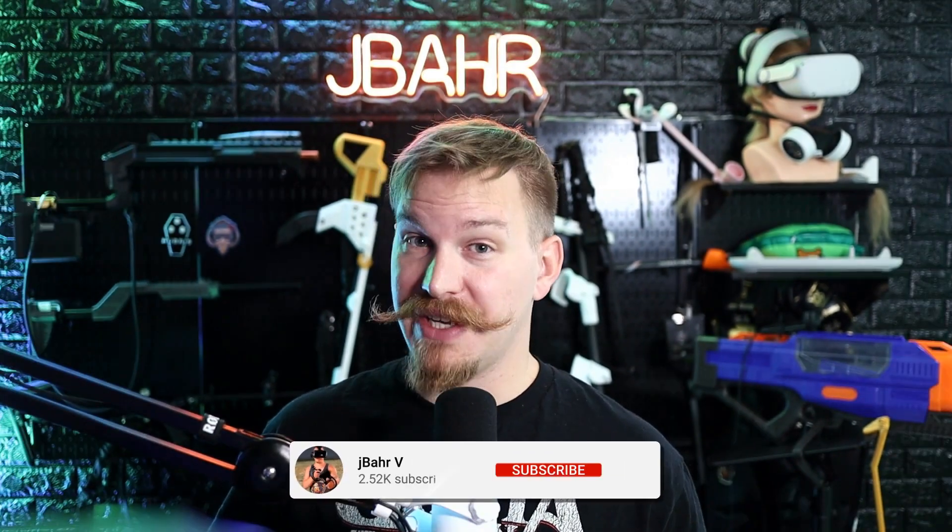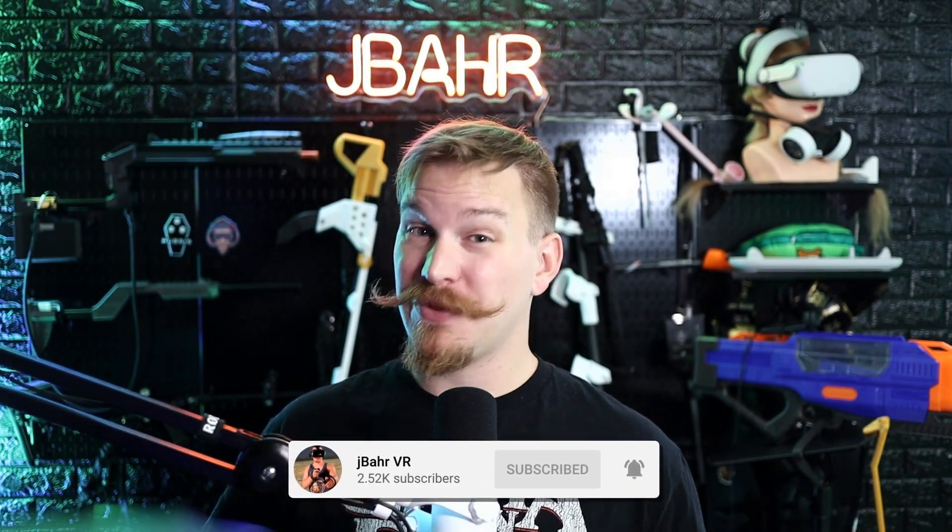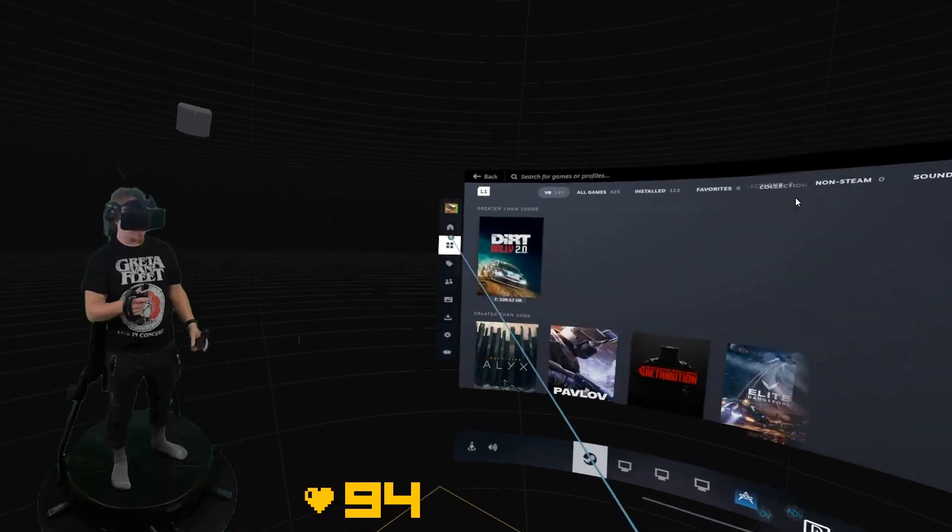SteamVR 2.0 just dropped and I got out of bed just so I could check it out. The official version is the SteamVR beta 2.0.1, and this really feels like the beginning of something great.